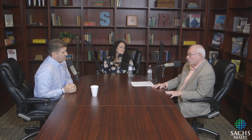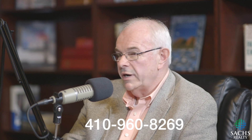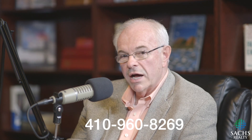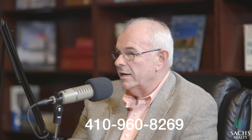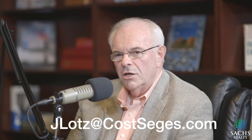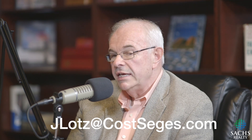You can reach me by cell phone at 410-960-8269. We offer a free pre-analysis of any property. You can also contact me by email at JLOTZ at costseges — that's J-L-O-T-Z at cost-seg-es dot com.